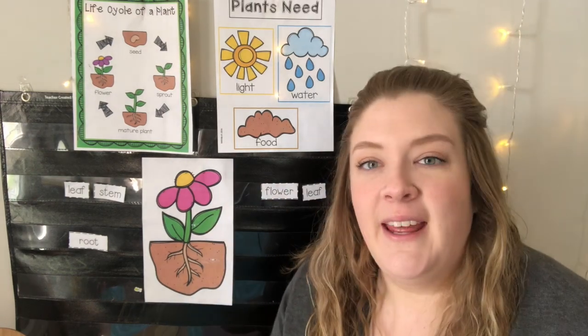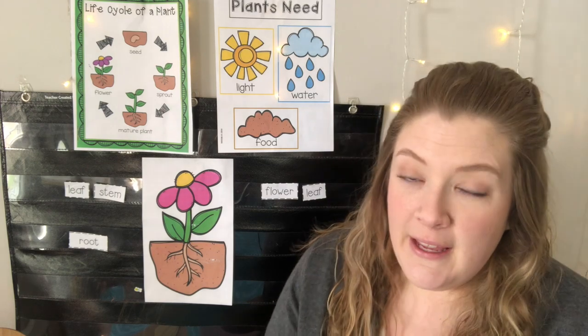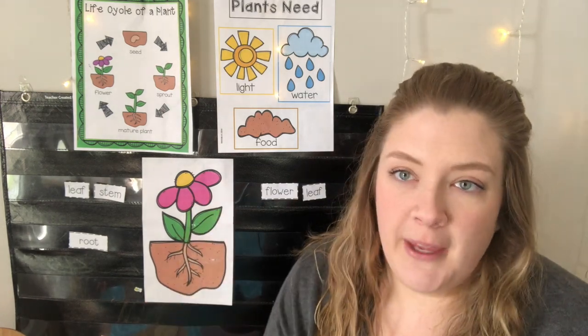Hey friends! How are you today? Today I'm going to bring you a new story and we're going to talk about the parts of a flower, the parts of a plant.